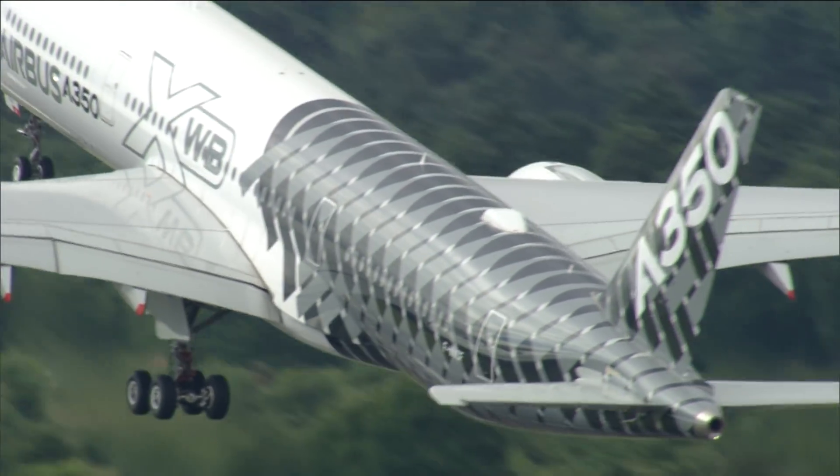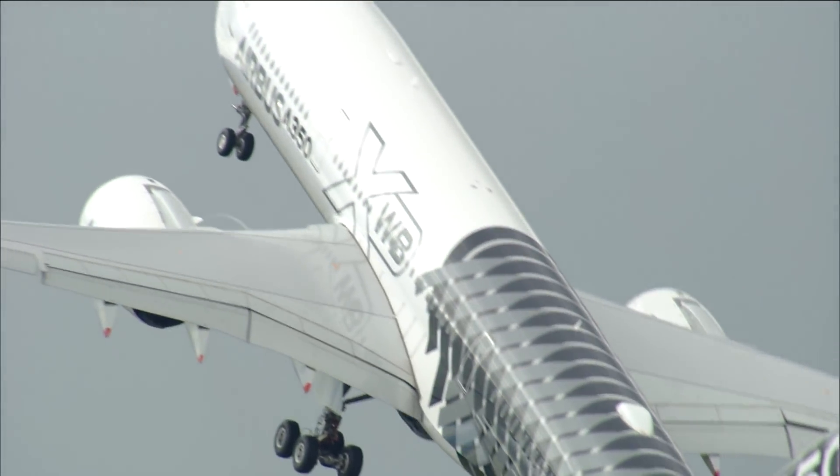At an air show like Farnborough, my role is to have some fun flying the aeroplane in the display, but also to be around with the commercial side to meet flight crew. Customers come with airline pilots and they generally want to meet test pilots to talk about the aeroplanes. So it's a mix of flying and meeting customers and working with the other Airbus people there to host the customers.